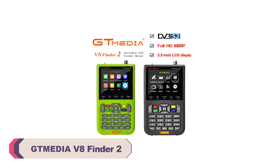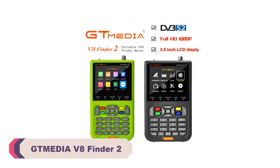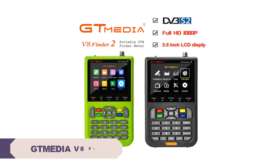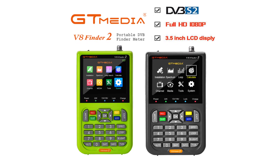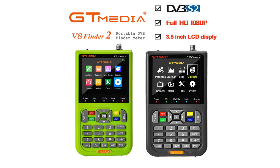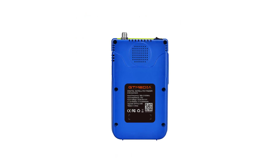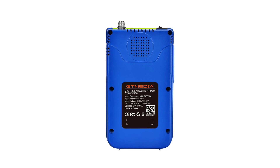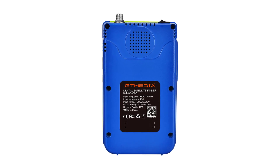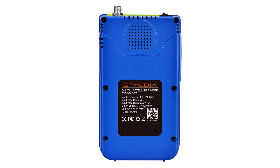Number 3: Tmedia V8 Finder 2 Satellite Finder Meter. One of the standout features is its precise signal detection capabilities. The high-definition display provides a clear and accurate representation of signal strength, allowing users to quickly and easily align their satellite dishes for optimal reception. Whether you're fine-tuning a home satellite system or setting up a broadcasting station, this tool's accuracy significantly simplifies the process.